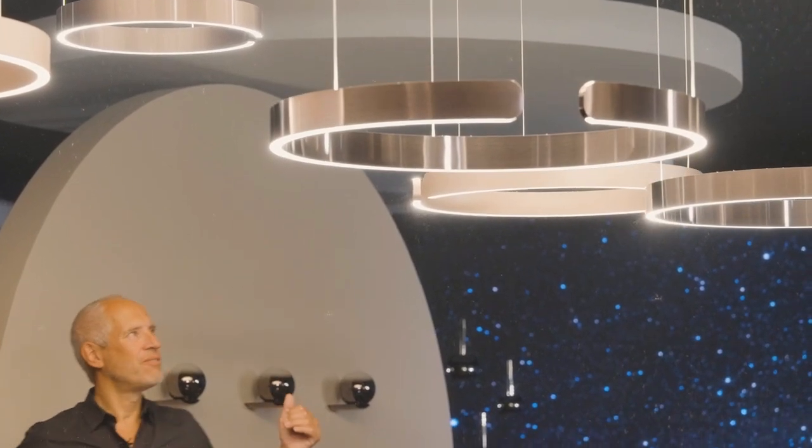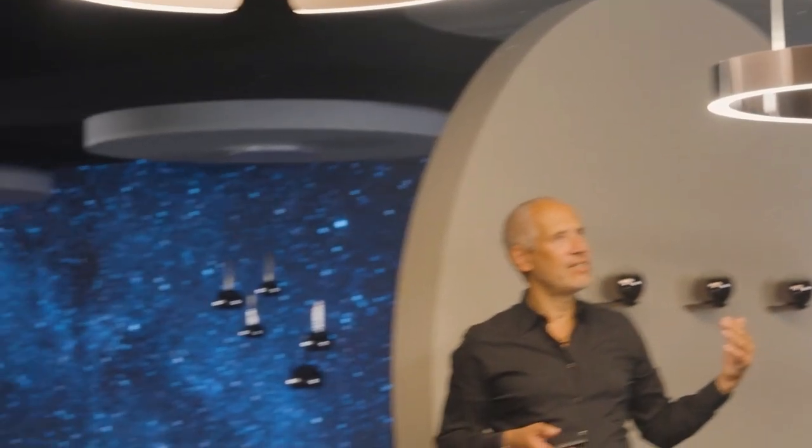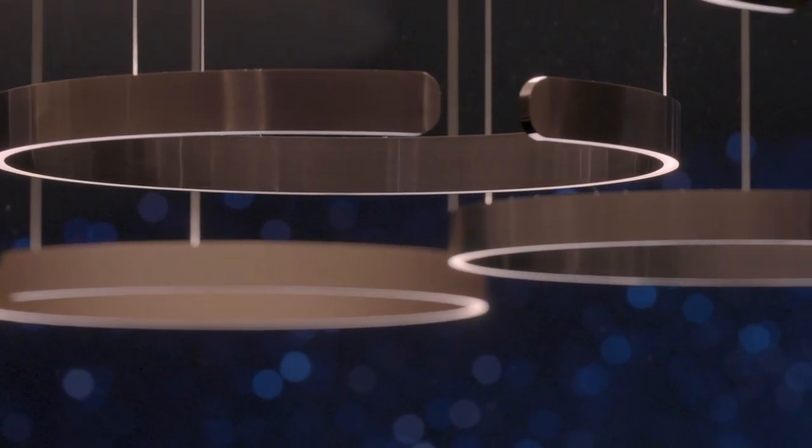Some stay in the ceiling — these are fixed, recessed spotlights. And others come down and float in space.